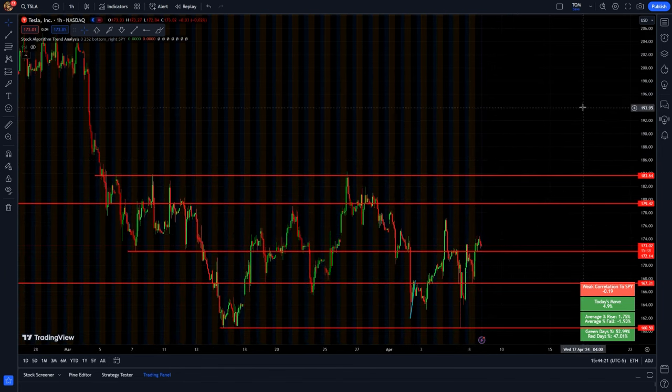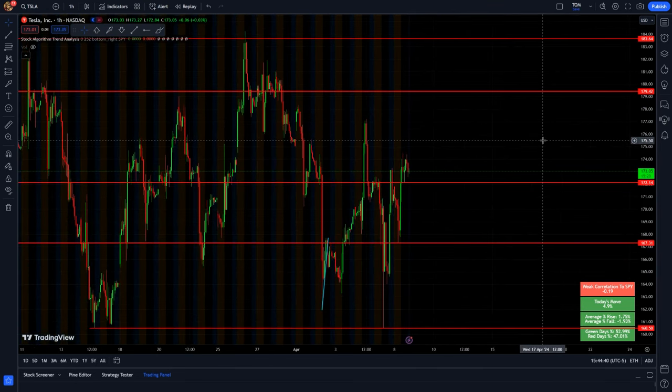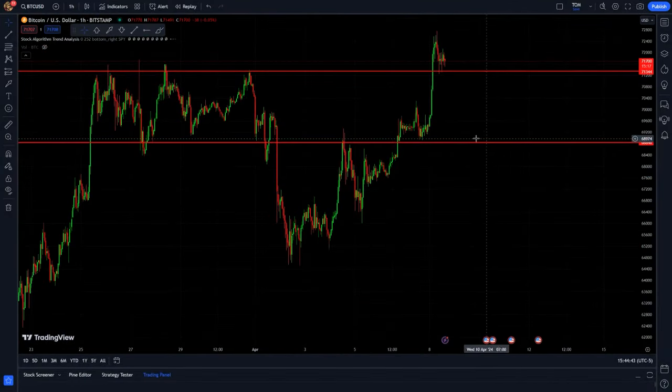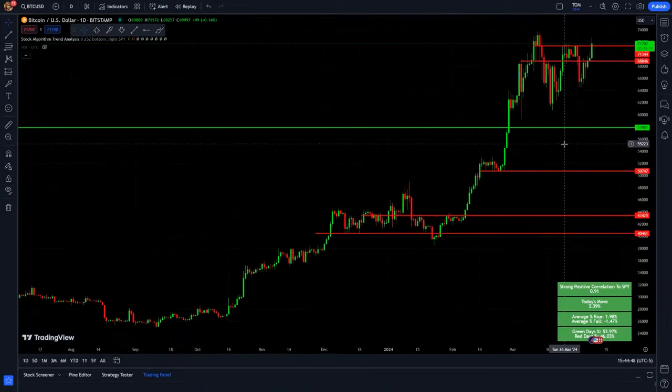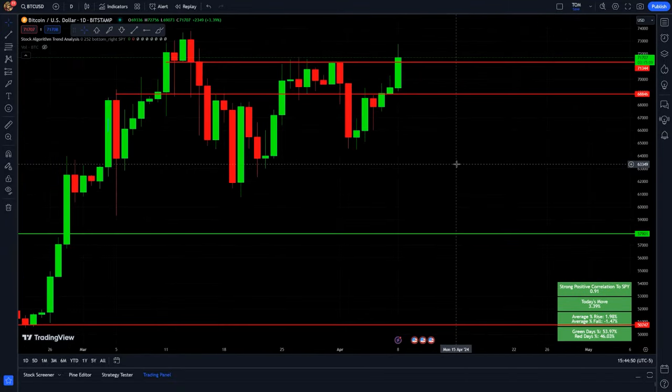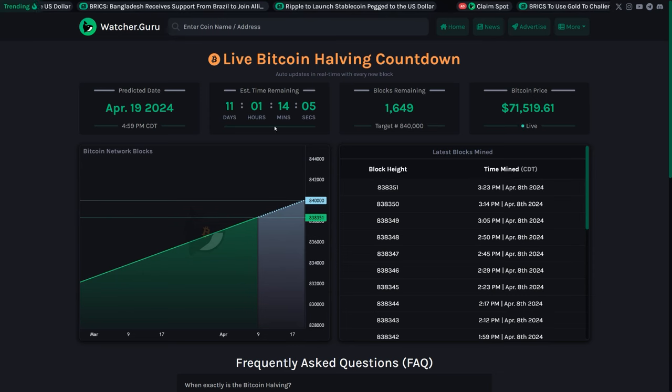Speaking of breakouts, we have to take a look at Bitcoin right now — that thing is back at the $72,000 level and had one of its best days in a while. Bitcoin is up 3.39%. Everyone has been waiting for the Bitcoin halving event and it's just getting closer. Within the next couple of weeks we're going to see it happen. There's a pretty cool countdown on Watcher Guru — currently 11 days, 1 hour, and 14 minutes.